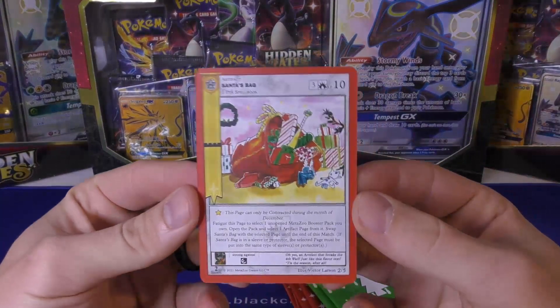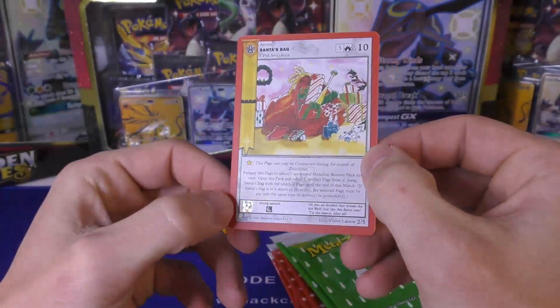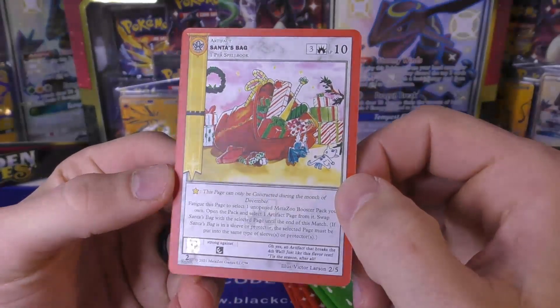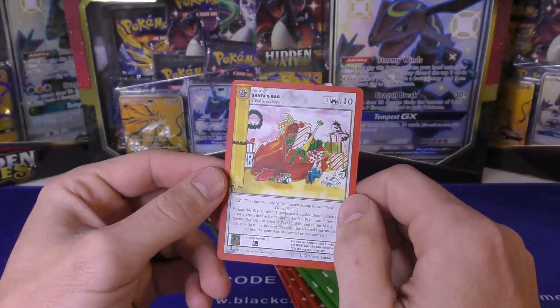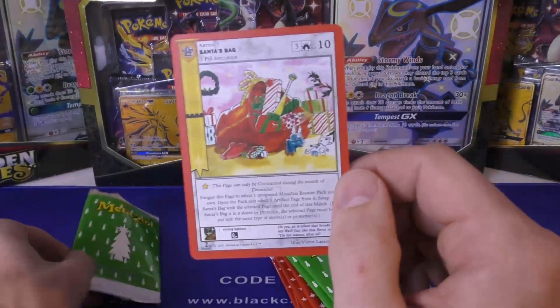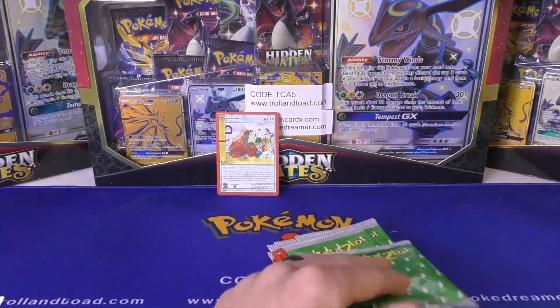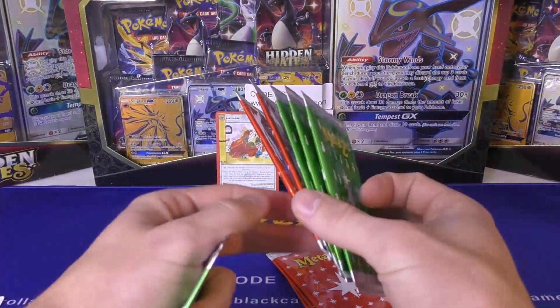All right, so we've got Santa's Bag. Okay so it's a Christmas type thing. It looks like we got like this little foil right there. Second edition. So I guess maybe these are the same promos that were put out possibly last year - is that how that works? 2021. Because I know I got in on the pre-order for this. It's a two of five, so maybe there's five different promos.